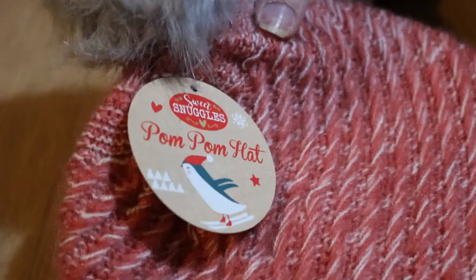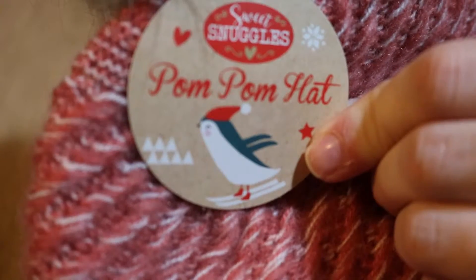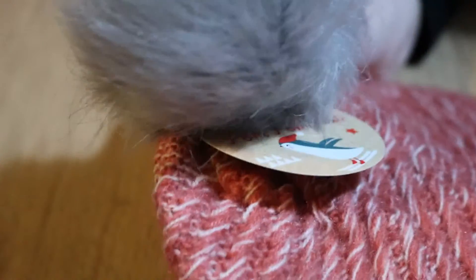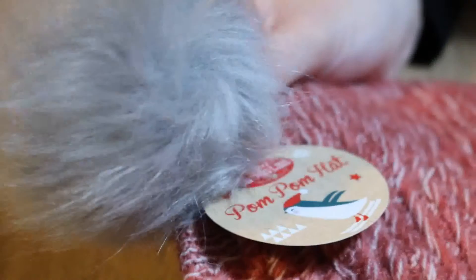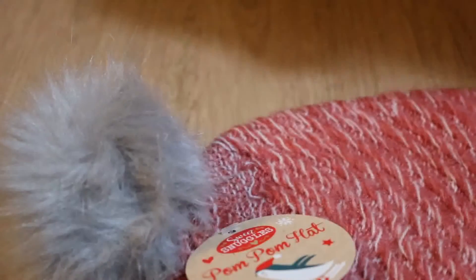The last item from Superdrug was this red woolly bobble hat. It's from the same range as the blanket — it's got red and white wool, and then on the top there is a grey fluffy pom-pom. This one was in the sale for £0.49, so I picked that one up.